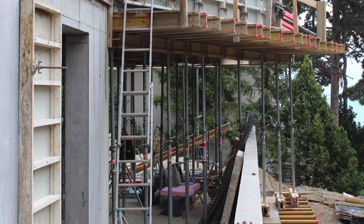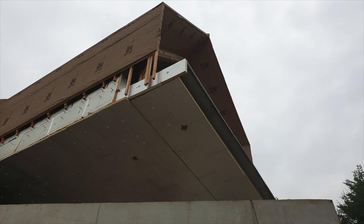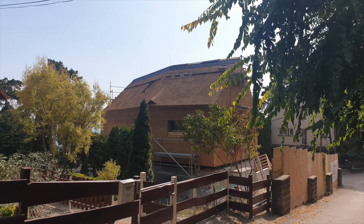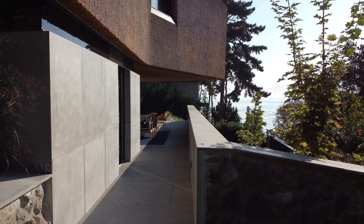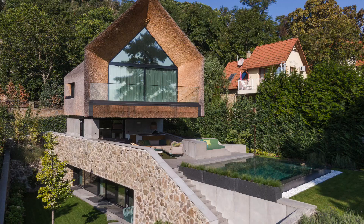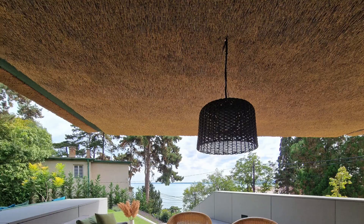Structurally, the main challenge was achieving a floating effect with an 8- to 13-meter cantilever concrete core anchored to the cellar. The core of the structural design, the reinforced concrete, shapes the building and extends like a cantilever toward Lake Balaton. Concrete anchors to the cellar, framing the ground floor with windows, separating it from the thatched upper level. This smartly combines function, views, and terrace appeal for seamless use and aesthetics.